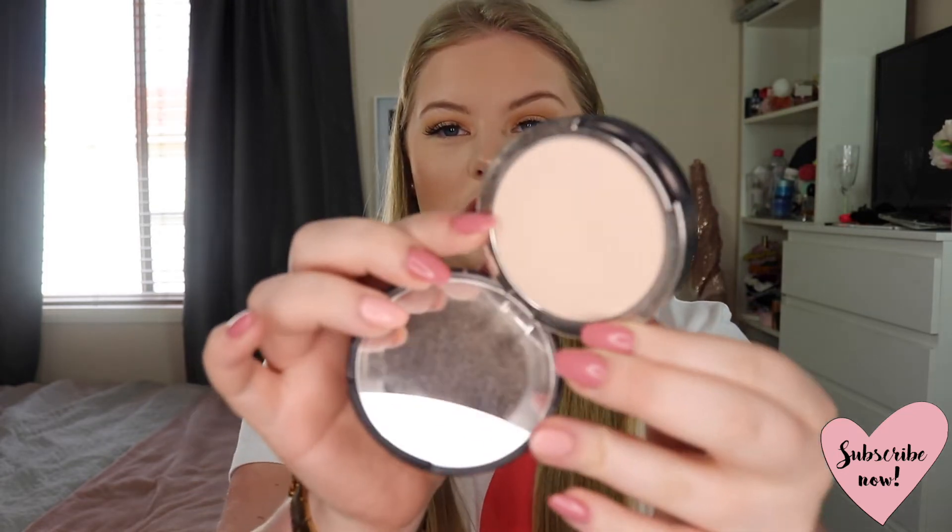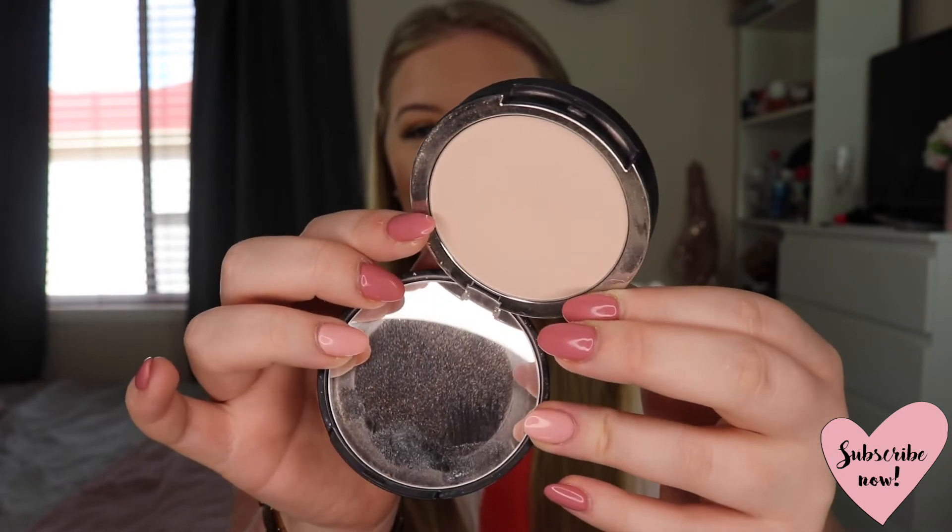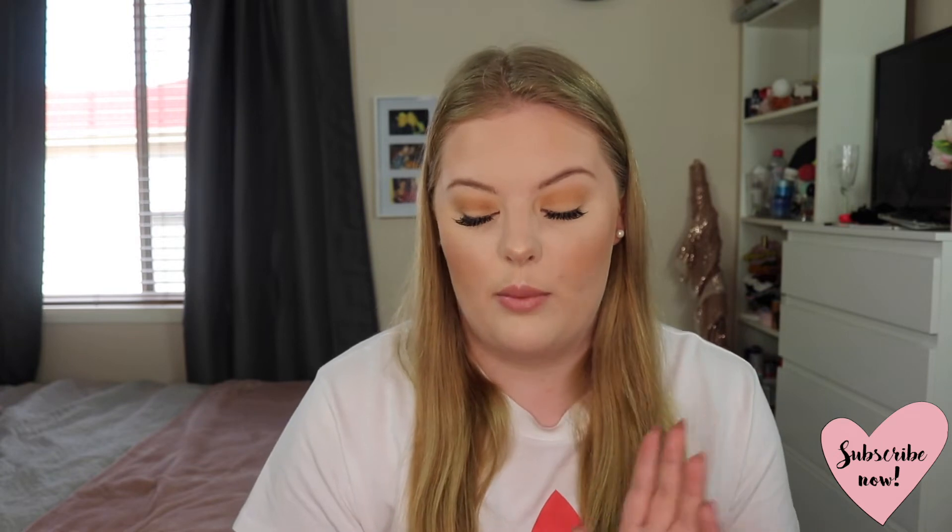Staying on the topic of powders, I've also been enjoying the Kat Von D Lock It Powder Foundation in the shade Light 42. It's just a really nice neutral shade. I actually use this to set my entire face after I've applied my foundation — so I don't use it as a foundation itself but to set the rest of my face. It adds a bit of extra coverage which I really enjoy, and it's the perfect colour for my skin tone. I have a neutral undertone and this works perfectly.